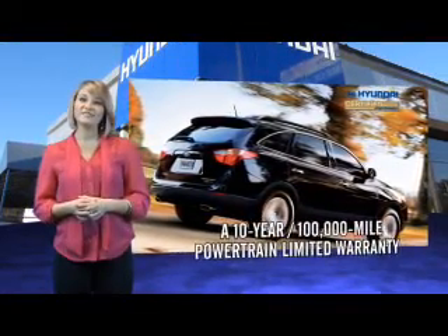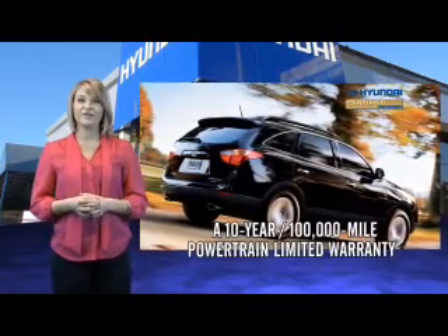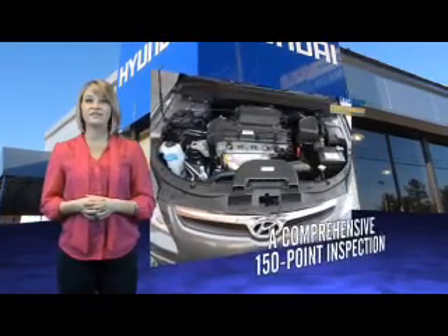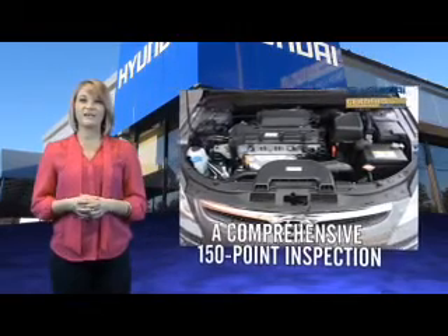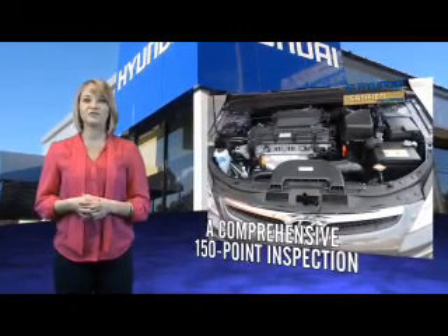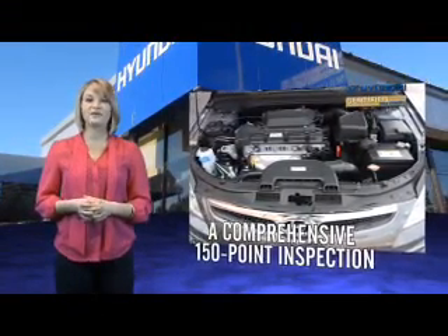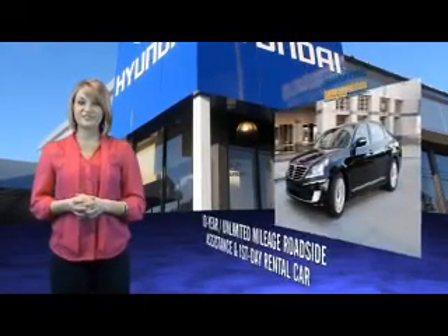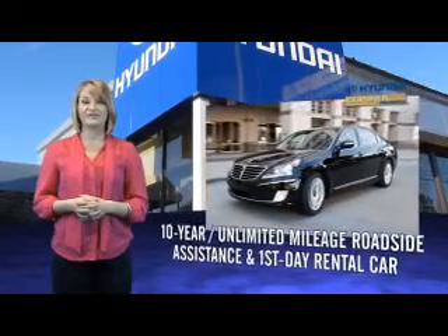Selecting a Hyundai certified pre-owned vehicle is the clear, confidence-inspiring choice. Along with great fuel economy, safety, style, and technology found in all Hyundai vehicles, you'll benefit from a 10 year, 100,000 mile powertrain limited warranty, plus the remainder of the 5 year, 60,000 mile new vehicle limited warranty.